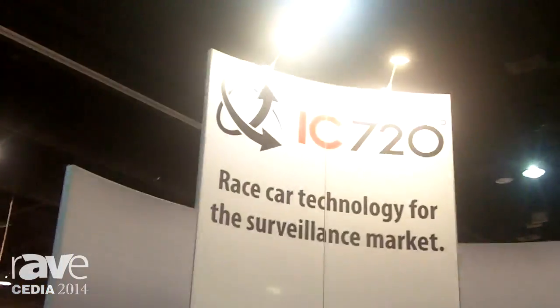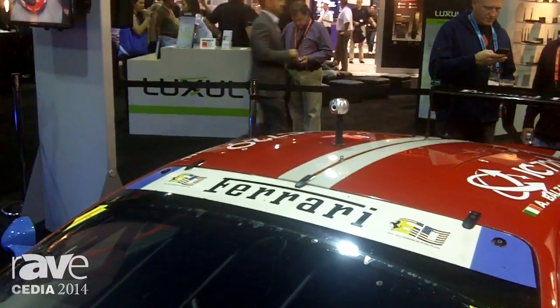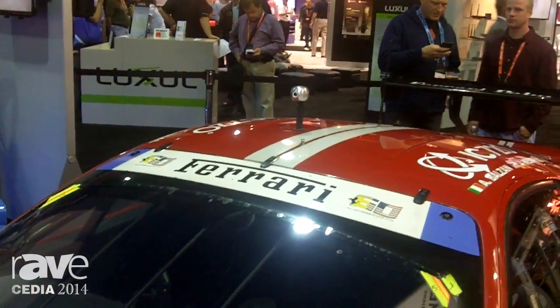Hi guys, Dimitri Kosko here, president of IC Realtime. What I wanted to show you is something really, really exciting. We're displaying our 720 degree camera today. The 720 degree means 360 horizontal by 360 vertical, so it's a spherical video that we're able to capture and playback for security or other applications.